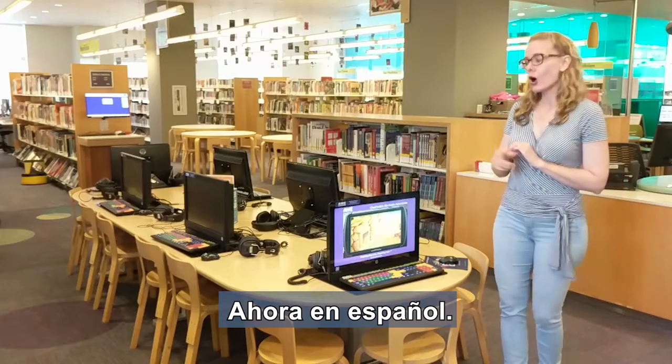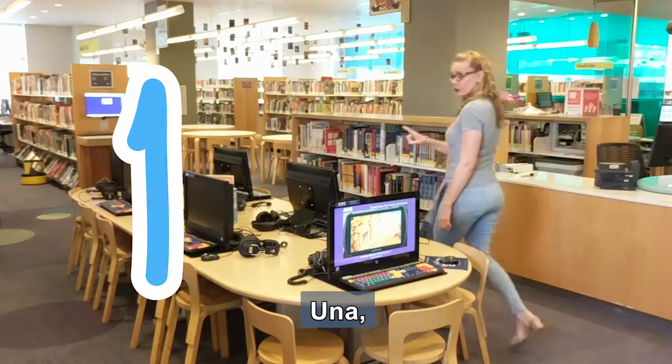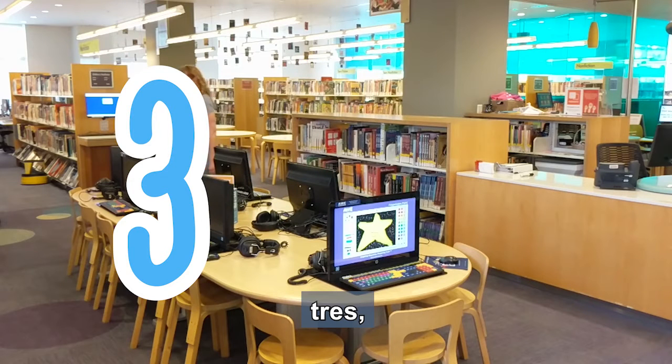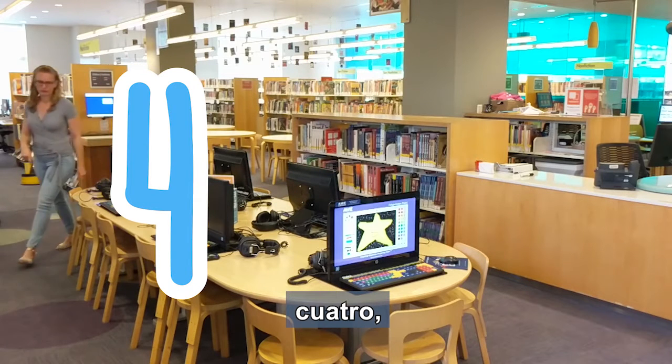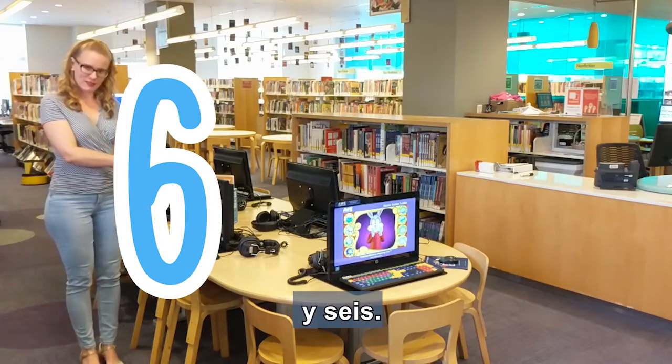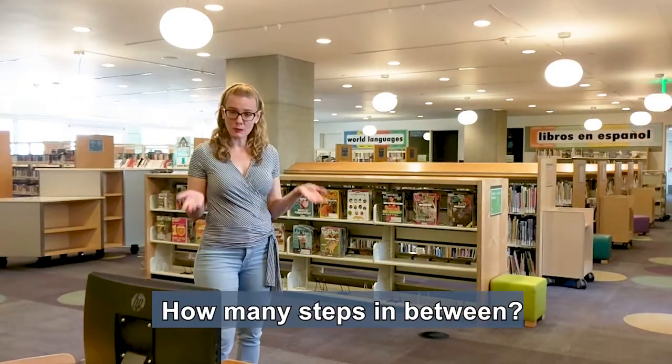Ahora en español. Una, dos, tres, cuatro, cinco, y seis. How many steps in between?